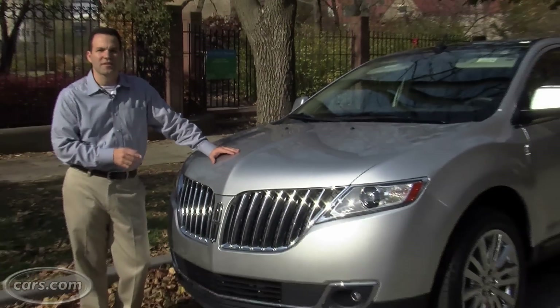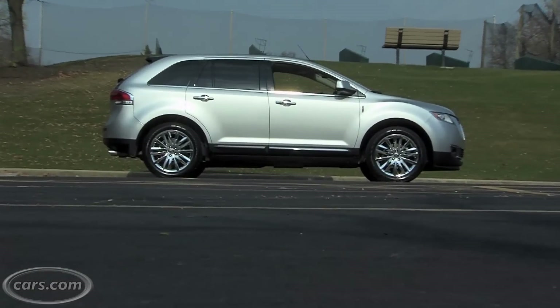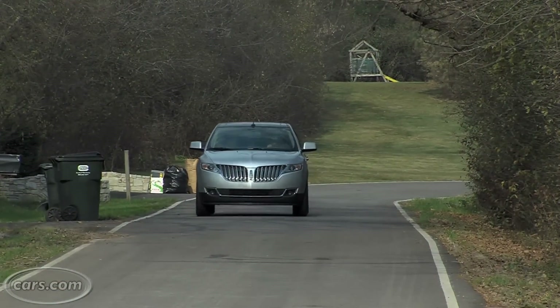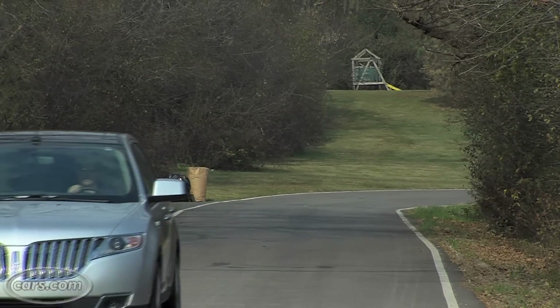The MKX is actually rolling on the same platform as last year's model, but Lincoln has done a lot with the styling to show the difference between the two. Most noticeably is this new grille, and Lincoln's putting this on all their new cars and SUVs. You're going to probably notice that on the road a lot, and it's definitely the standout feature of this model.